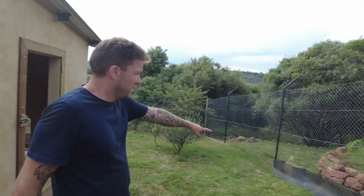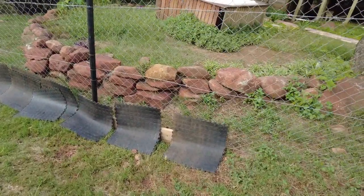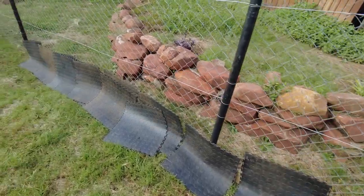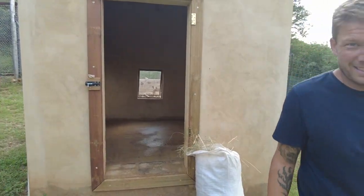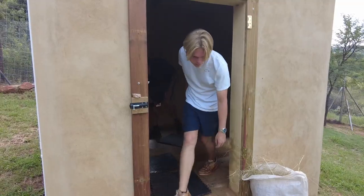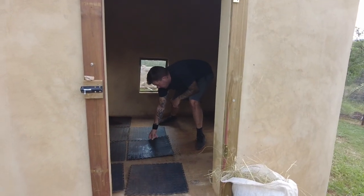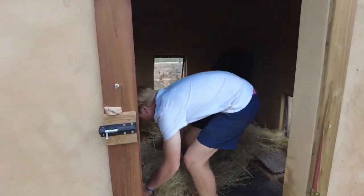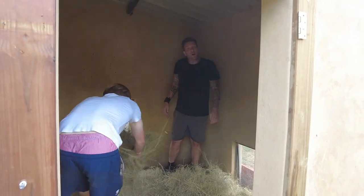We've cleaned all the mats because all the mats go down first and then the hay goes on top. You just have to spread it all out so she's got a nice bed.